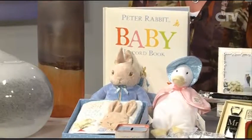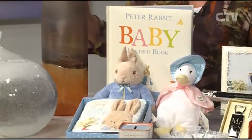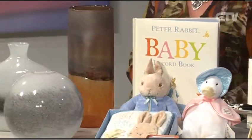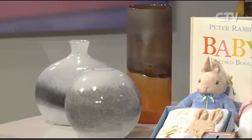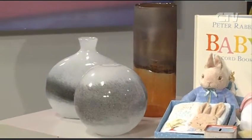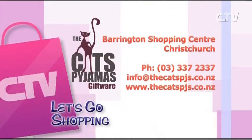Peter Rabbit, Jemima Puddle-Duck — there are money boxes and also a lovely new range of glassware just arrived in. Come in and check it out — it's absolutely beautiful. People really do need to come down and have a look and just go shopping. So that's the Cat's Pyjamas, Barrington Shopping Centre. Give them a call 337-2337 or thecatspj.co.nz.